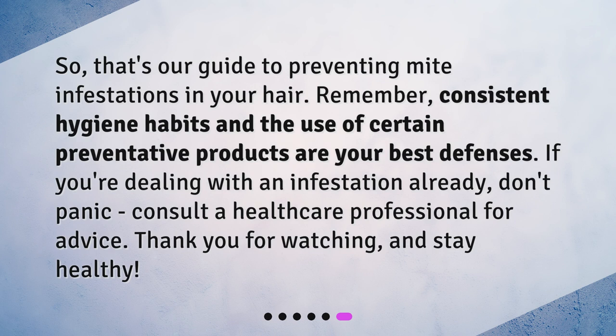So, that's our guide to preventing mite infestations in your hair. Remember, consistent hygiene habits and the use of certain preventative products are your best defenses. If you're dealing with an infestation already, don't panic. Consult a healthcare professional for advice. Thank you for watching, and stay healthy.